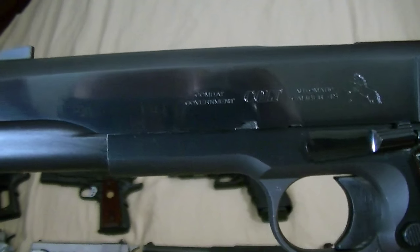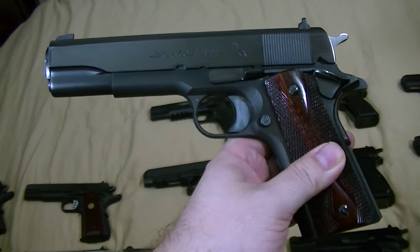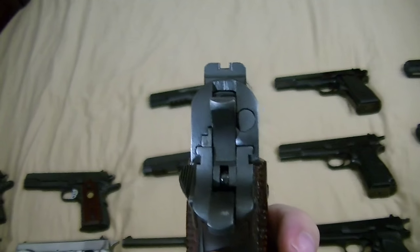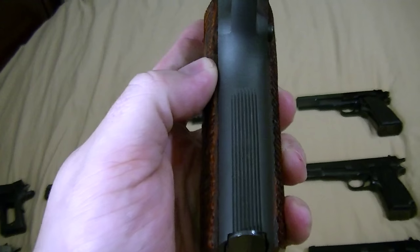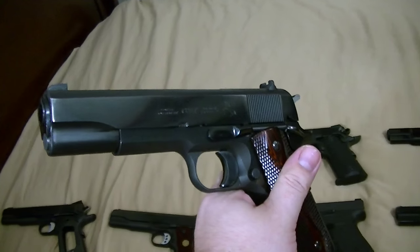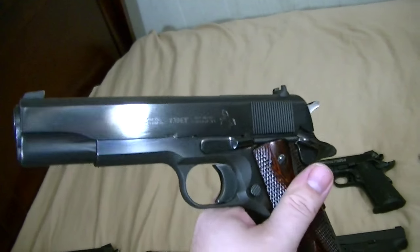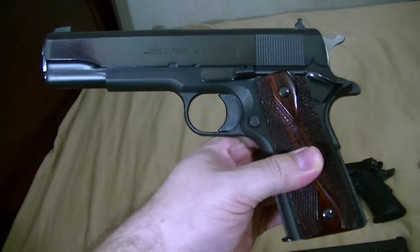We have the Colt Combat Government. This is a Series 70 model — they made them at the end of the Series 70 line, back in like '83. It had a few different features: medium trigger, something better than GI sights, and it came with wraparound Pachmayr grips. It had front line serrations that were actually covered up by the grip for whatever reason, and it also had the flat mainspring housing. They also did these in the Series 80 line but with Series 80 markings — just a Mark IV. They ended up discontinuing the Combat Government and just making the Combat Elite. I kind of like the old school style markings, which is why I ended up getting this one. I always wanted one.